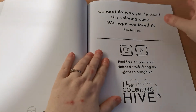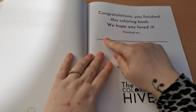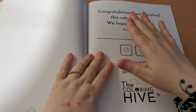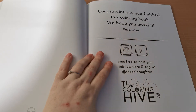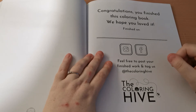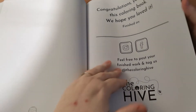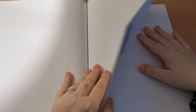Here on the back we have our final page — you can write the date that you completed the book if you so wish. And then it says 'Feel free to post your finished work and tag us at the Colouring Hive' — that's on Instagram or Facebook. And then we have a blank page in the back to swatch your mediums and just see how different things behave and react on the paper if you so wish — just that option there for you.